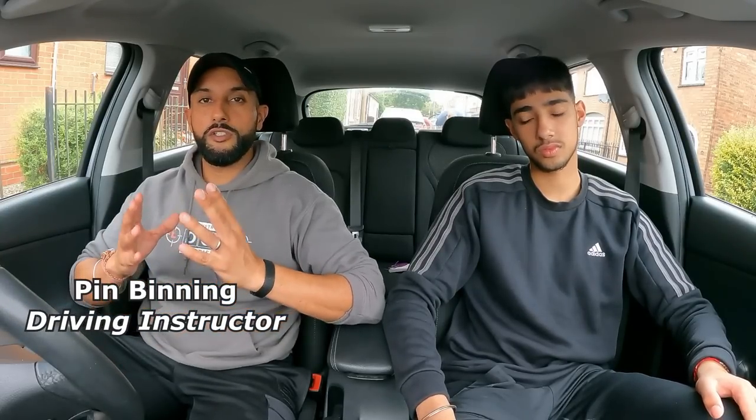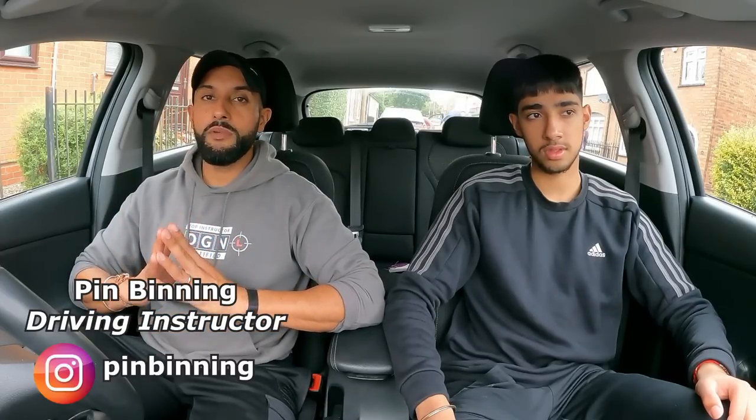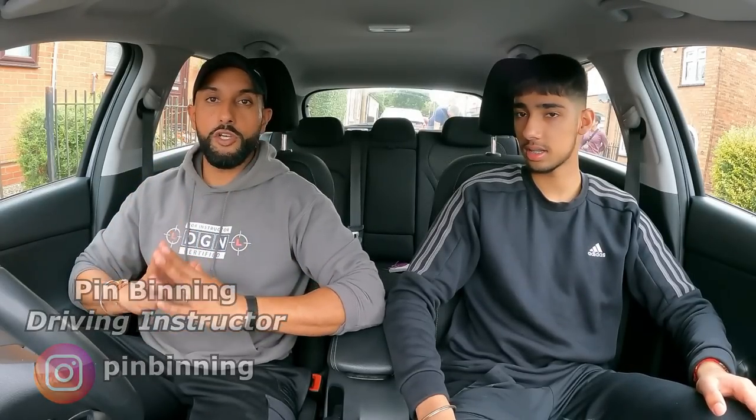Welcome to another video. Today we're going through the top 10 most difficult theory test questions, which everyone finds difficult. The guys at the Complete Theory Test Kit app — a theory test app that Rajan has been using — sent me over the list. They have a list of the most flagged questions and the questions that people answered incorrectly most often.